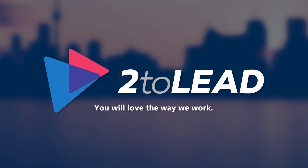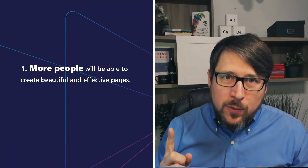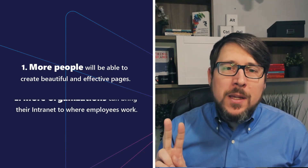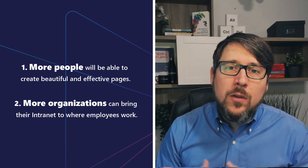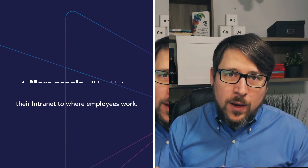Microsoft Copilot and AI is coming to SharePoint, and that has some interesting implications for a lot of organizations today. It means that more people will be able to create beautiful and effective pages than ever before, which has significant implications. And it means that more organizations can integrate and bring their intranet and these wonderful pages that they are building into the flow of users' work, to share it more easily and to integrate it in new ways.